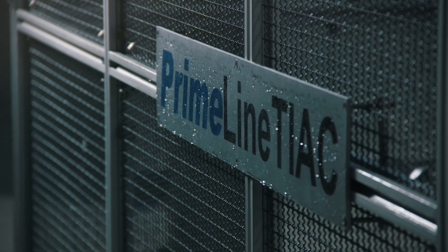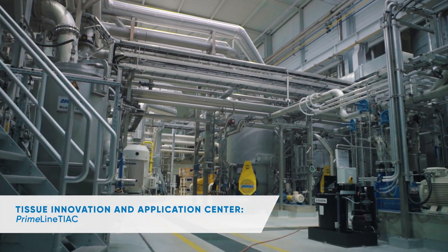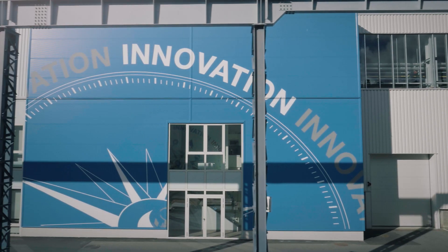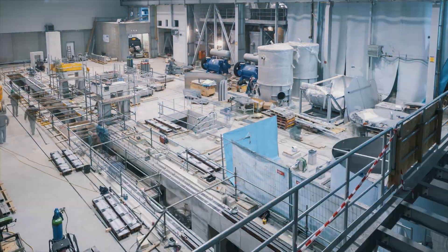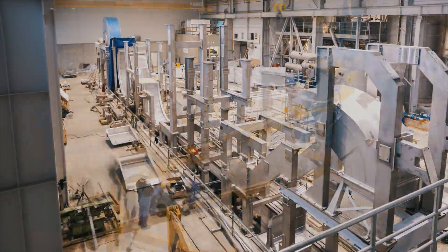Innovation and product improvement are what Andritz had in mind when designing its new Tissue Innovation and Application Centre, Primeline TIAC in Graz, Austria. It brings together tissue makers, suppliers and R&D institutes to collaborate on the tissue solutions of tomorrow. Primeline TIAC is unique in the world, setting a new benchmark in the tissue industry.